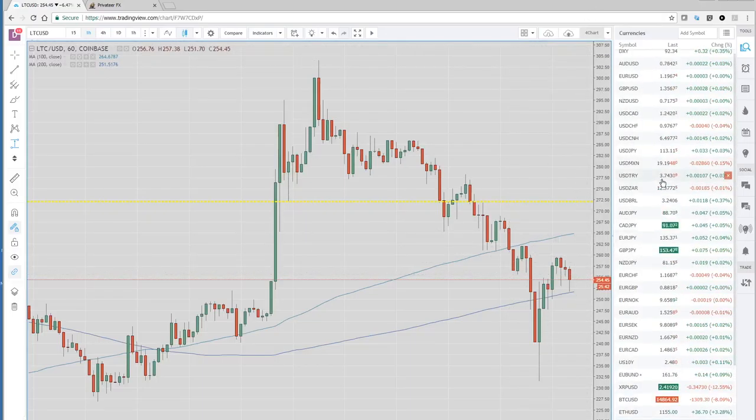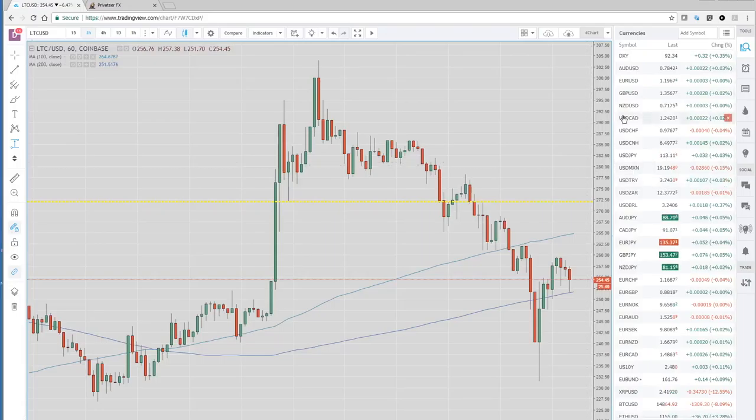Not much data coming out here in Asia — building approvals out of Australia. We're really waiting until late week when we get US retail sales, CPI, and PPI. Not expecting much here in Asia. Good luck trading — we will talk to you on the European Open. All the best.